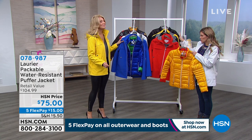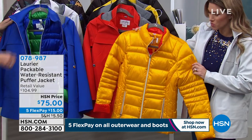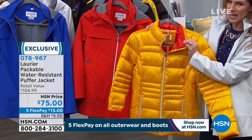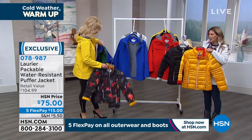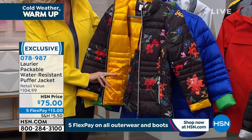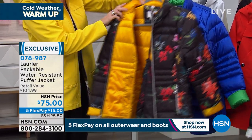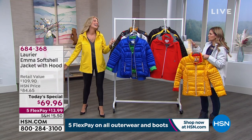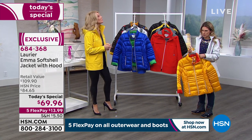When you pick up the soft shell today's special, you can add on the puffer, which is packable and washable and made from recycled water bottles. We have it in yellow, black, royal blue, and a black with floral print — item number 078-987, extra small through 3X. Take $10 off the price you see on your screen when you pick up our today's special. It's like peanut butter and jelly — this puffer perfectly places underneath the soft shell jacket. If you need that extra insulation, you've got it without the bulk.